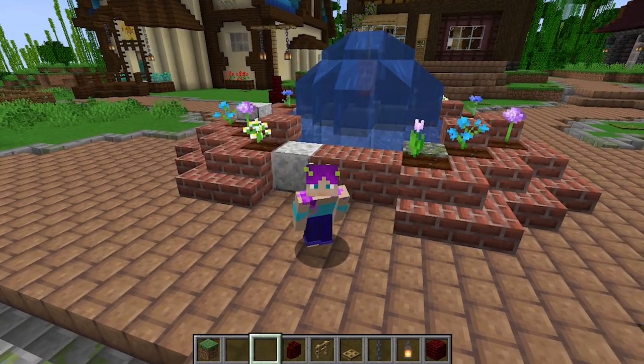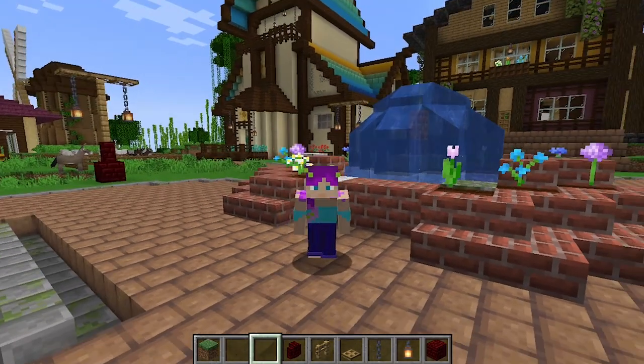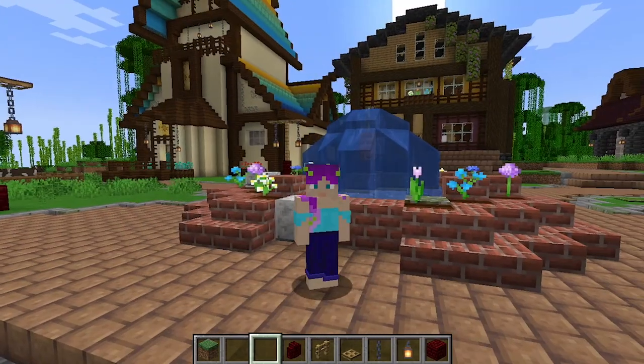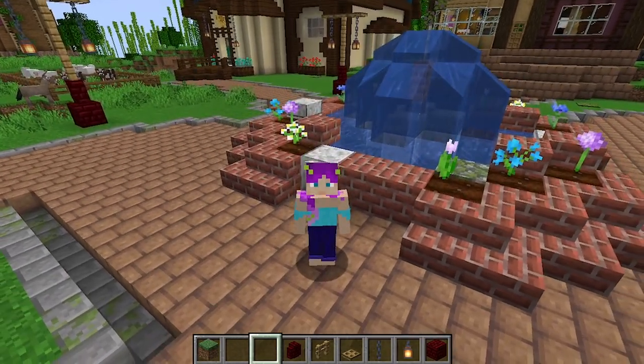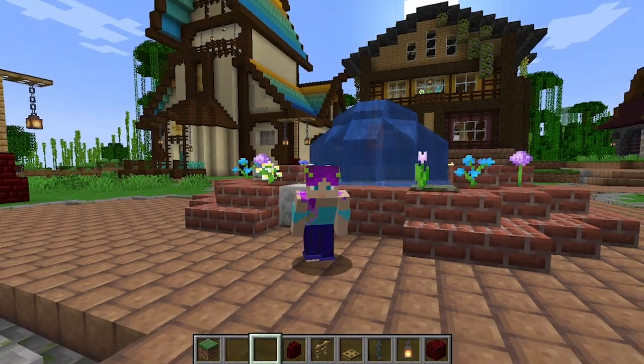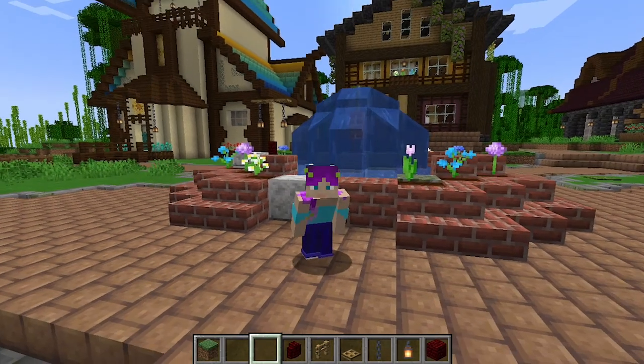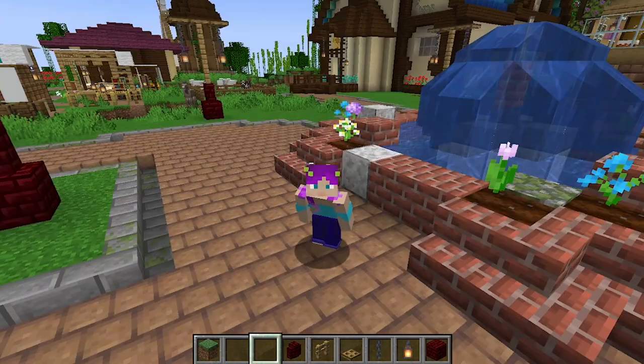Hey everybody, we made it to the end of the series, so now I can put on my brand new skin. We watched all the extended editions of Lord of the Rings for New Year's Day, and by Return of the King I decided I wanted to make a new skin, so here it is.